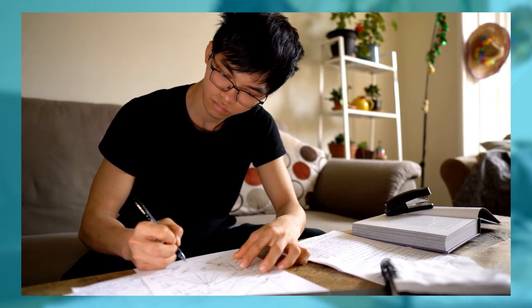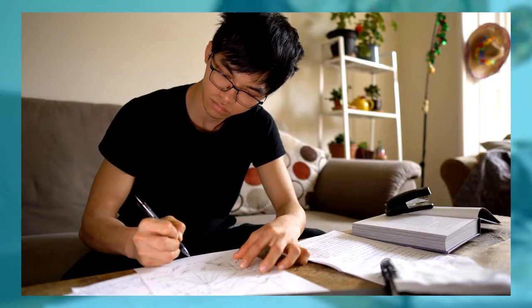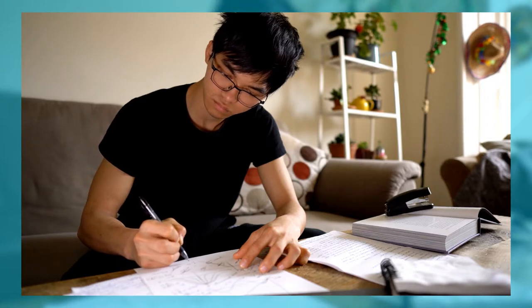Make sure you also include your parent or guardians in on this process, as they are likely helping you financially pay for college. You will need their tax information from the past few years to complete the form.